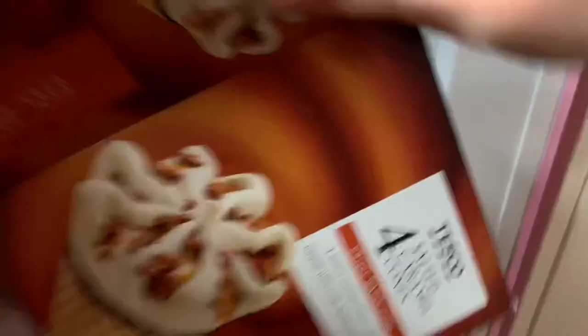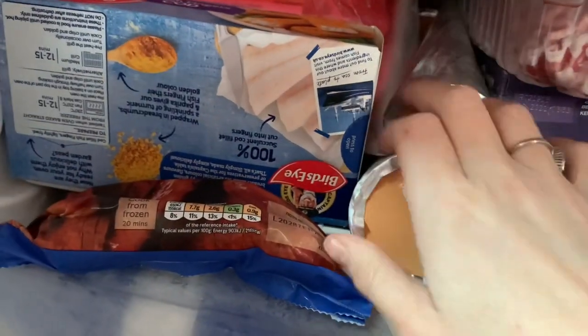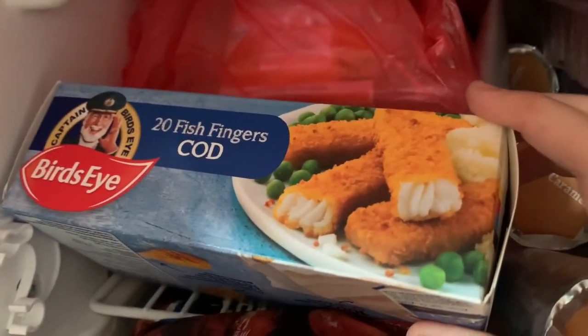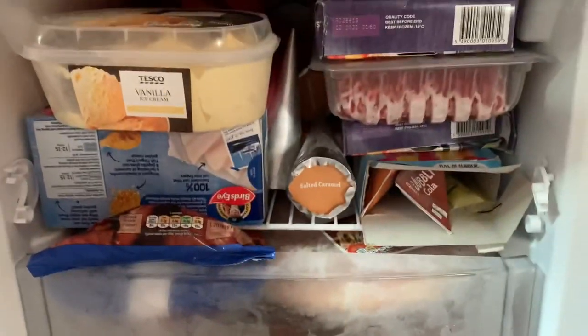So this is the frozen stuff. I've already put some away because I forgot to start the video. I've got some Tesco salted caramel cones — they're like little Cornetto ice cream things, my daughter absolutely loves them. I bought some Bird's Eye fish fingers, cod ones — we're hoping to have some fish finger sandwiches for tea. I also bought Tesco Butcher's Choice 20 pork sausages, and a bag of oven chips which taste really nice with cheese on them.